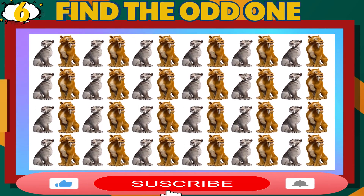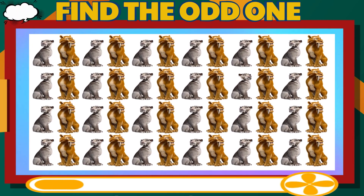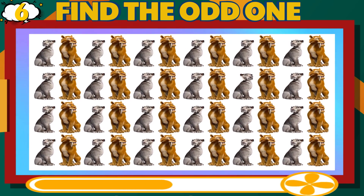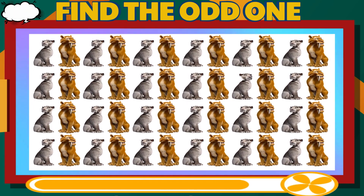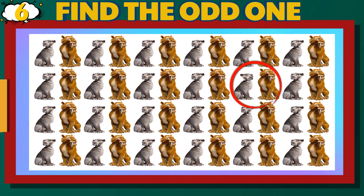Number 6. Can you find the different Diego and Shira? Easy Difficulty Level. That is correct.